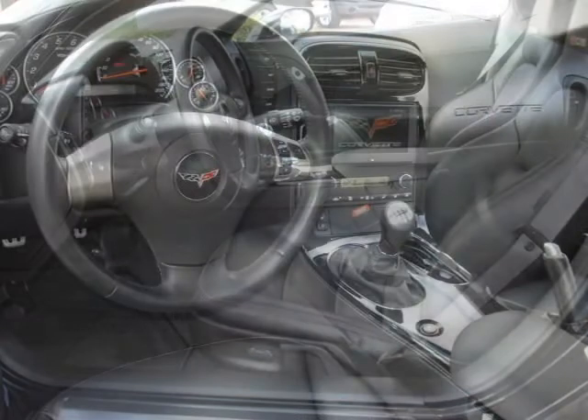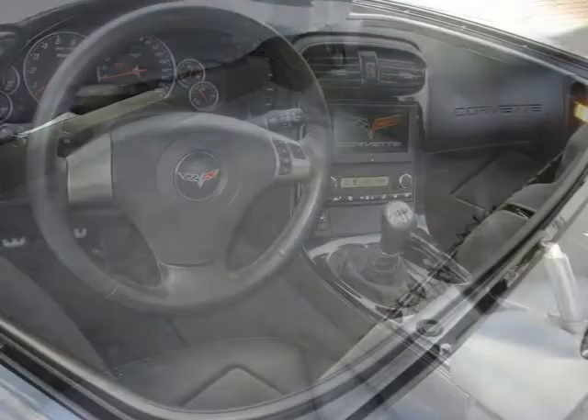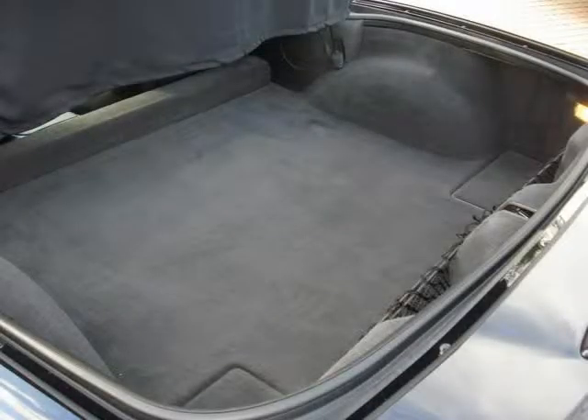This vehicle features dual stage front air bags, passenger sensing system, theft deterrent system, six-way power driver seat, seven-speaker audio system, and many other features.